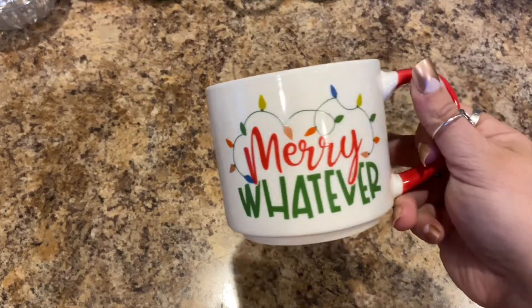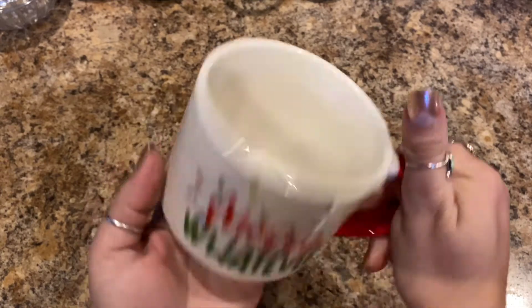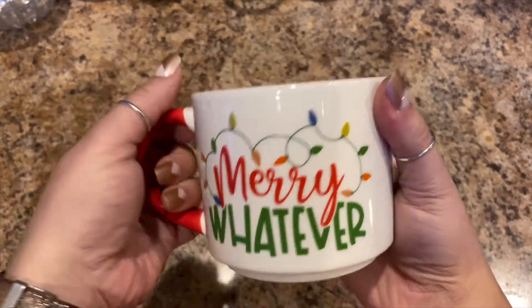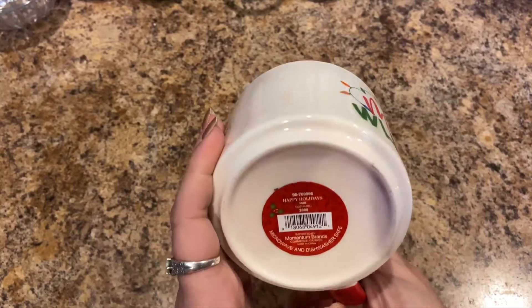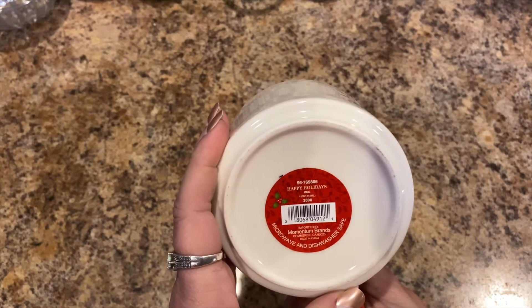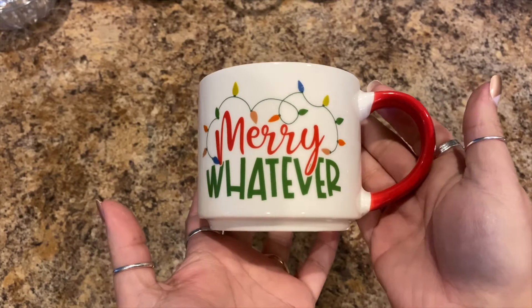I'm in a cheerful, joyful mood — I love Christmas. I had to get this mug that says 'Marry Whatever' with little Christmas lights. It's a hefty mug for a dollar, guys. It's left-hand or right-hand friendly — the picture shows on both sides. It's microwave and dishwasher safe. That is so me.